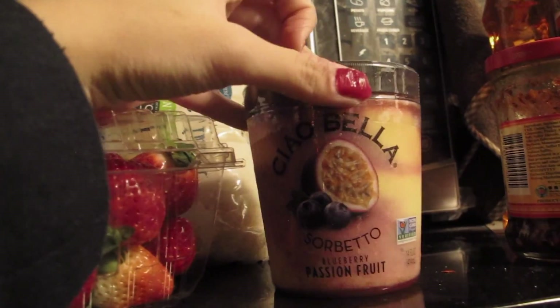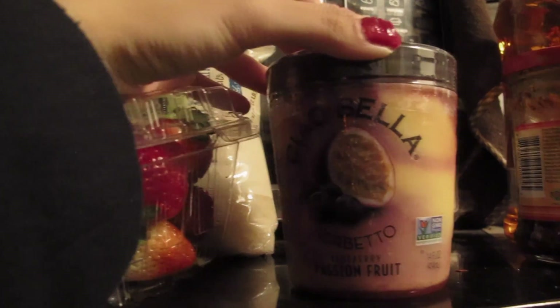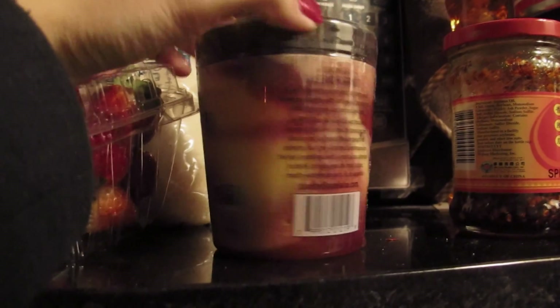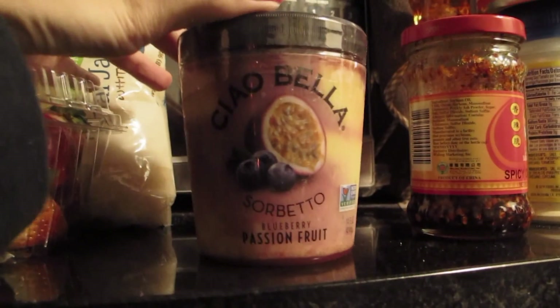Next is this Chabella sorbeto, which was on sale from $5.99 to $3.99 — can you believe it? I love sorbet and this is quite a steal too, since they normally retail for five bucks and above. So this is a real bargain.